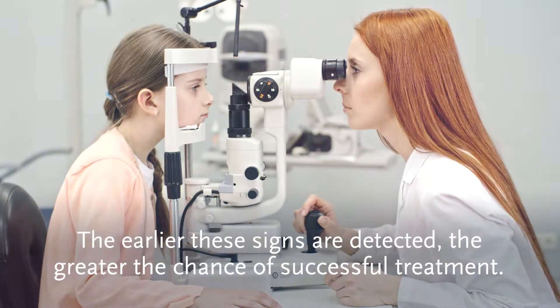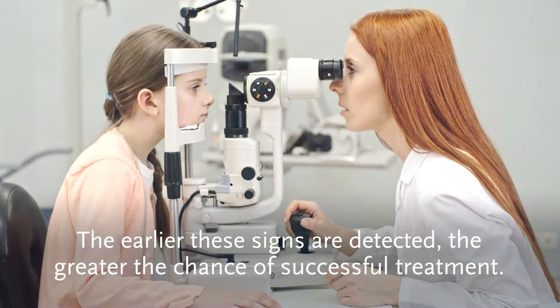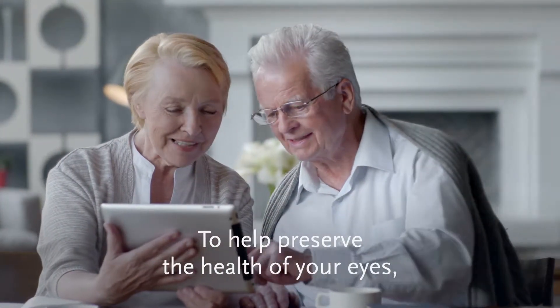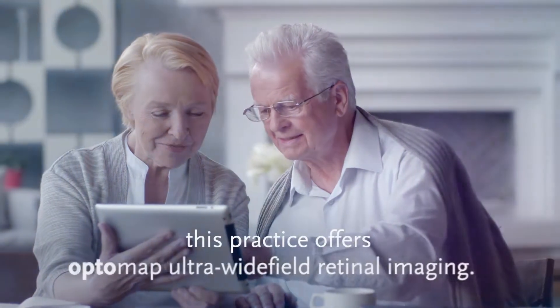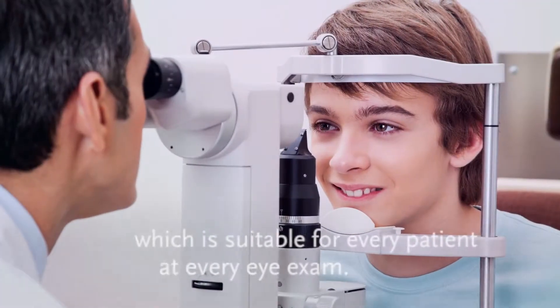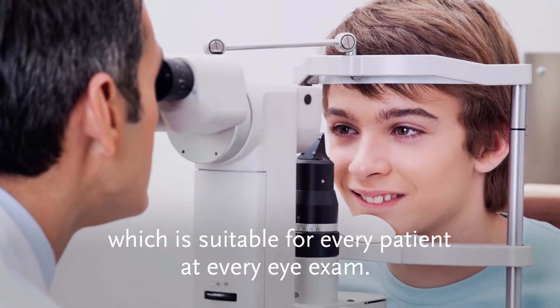The earlier these signs are detected, the greater the chance of successful treatment. To help preserve the health of your eyes, this practice offers OptoMap Ultra Wide Field Retinal Imaging, which is suitable for every patient at every eye exam.